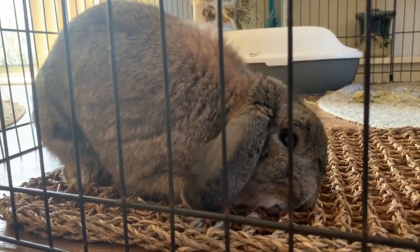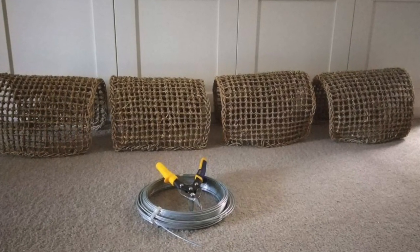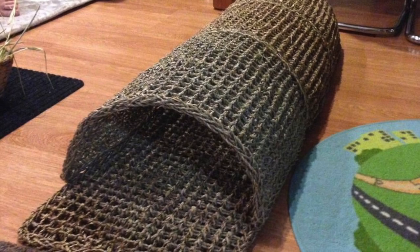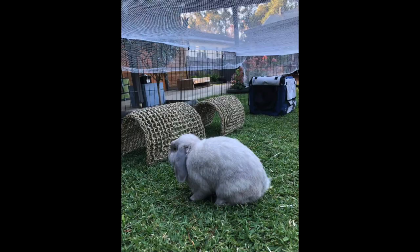We'll have a video on that soon. You could also try what Lorena has done — using the mats and some wire she has turned them into cute little tunnels. A great way to encourage play and give them a space to hide or nap in, whilst also being chew safe.